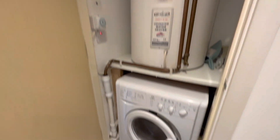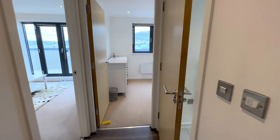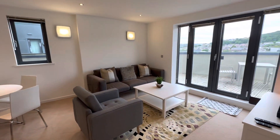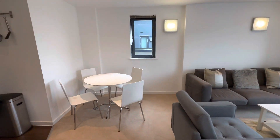Storage area, washing machine, tumble dryer and hot tank for water. Bathroom on the right, second bedroom which we'll pop into in a moment, into the lounge open plan dining kitchen.